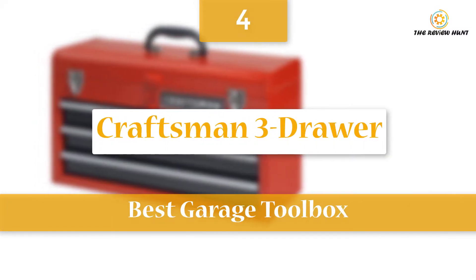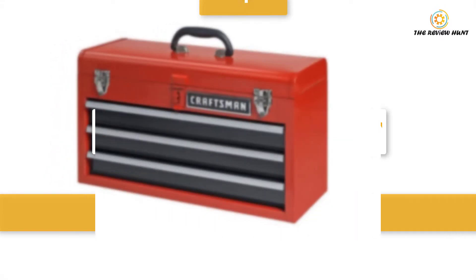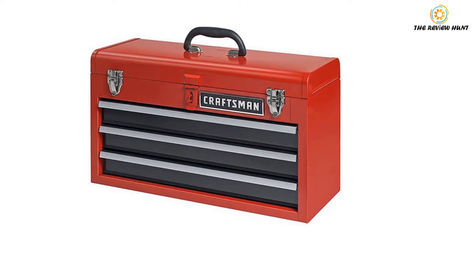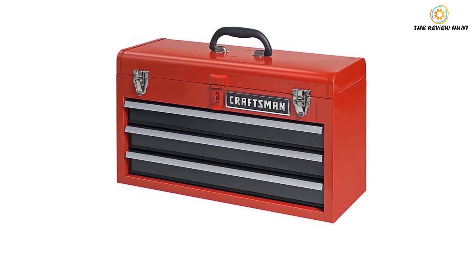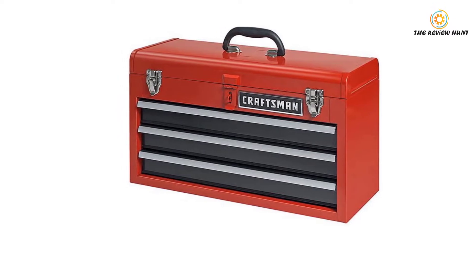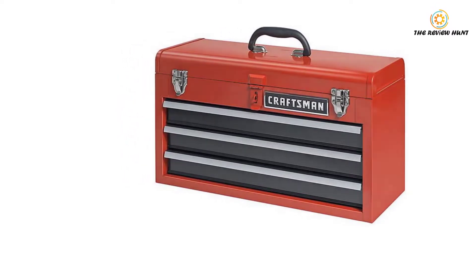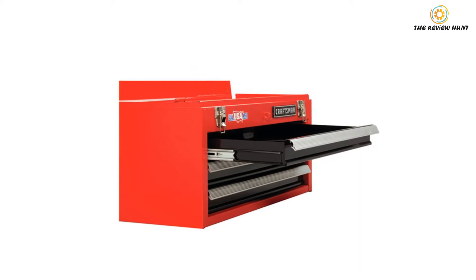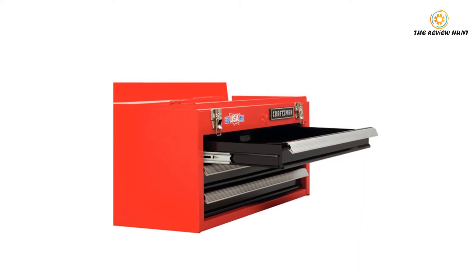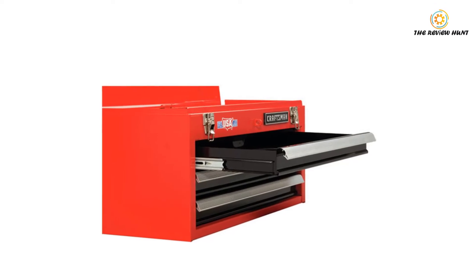Coming in at number four, the Craftsman 3-drawer is a perfect space-saving option for a worksite. This high-quality tool chest measures 11 inches high, 23 inches long, and 14 inches deep — a great choice for storing in a small space. Designed from heavy-duty steel metal, this Craftsman toolbox belongs to the long-lasting tool boxes that will serve you for generations.